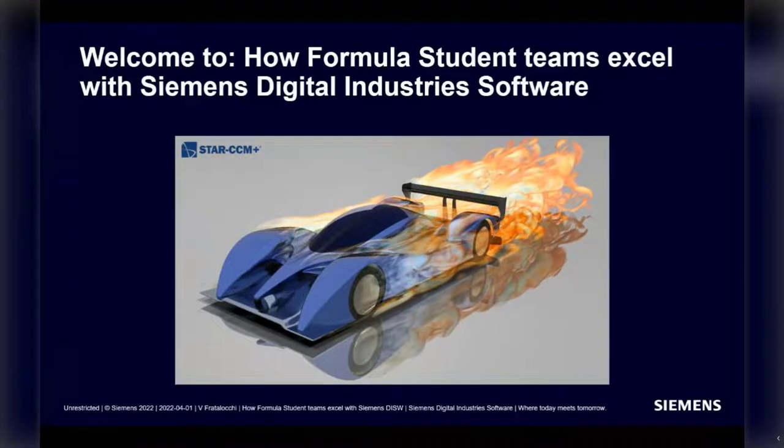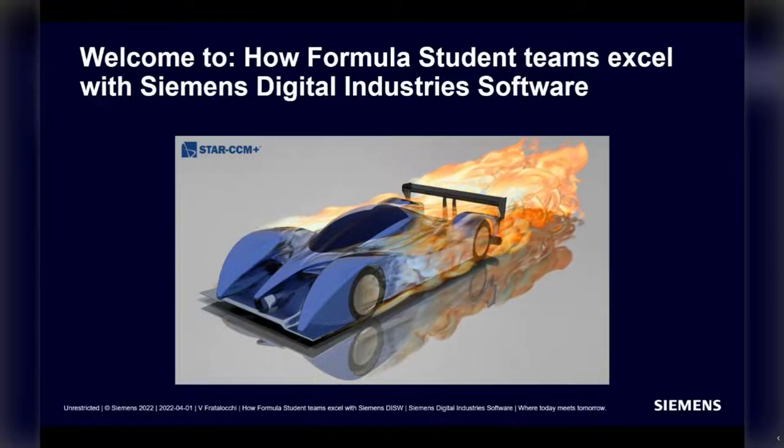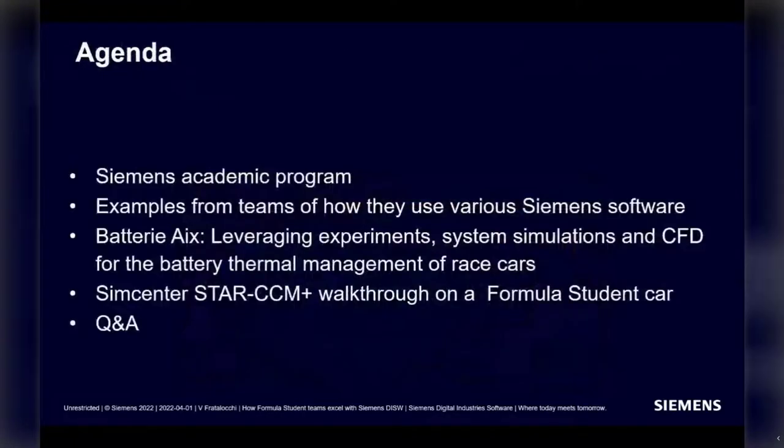Welcome everyone, and thanks to the Institution of Mechanical Engineers for hosting our webinar today on how formula student teams excel with Siemens Digital Industries software. For the next 50 minutes, you will hear about the Siemens Academy program, examples from teams of how they use various software, BatteryX — leveraging experiments, system simulation and CFD for battery thermal management of racecars — and then a SimCenter StarCCM Plus walkthrough on a formula student car. At the end, we'll open up the floor for your questions.